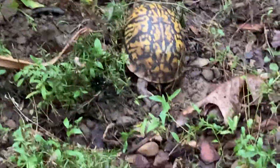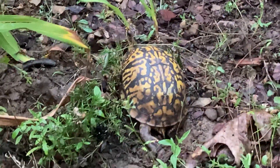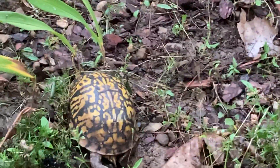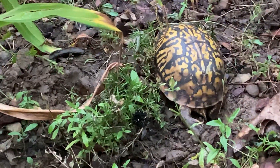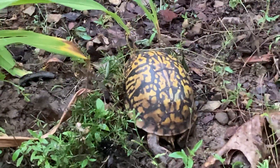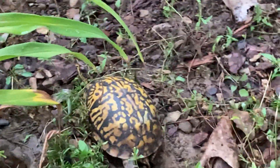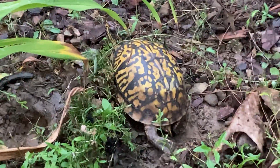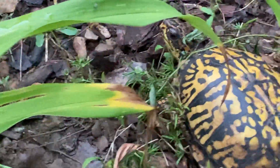Hey guys, this is Daryl from Mama Senya's blog. We have eastern box turtles that live in our backyard, and right now we have the female who is digging a hole to lay her eggs. Hopefully next year we will have some little eastern box turtles running around. We can see where she's been digging some holes trying to find a good place.